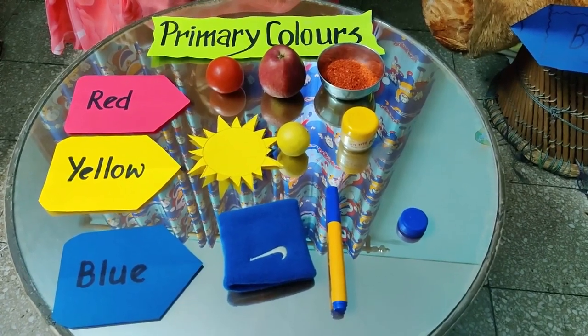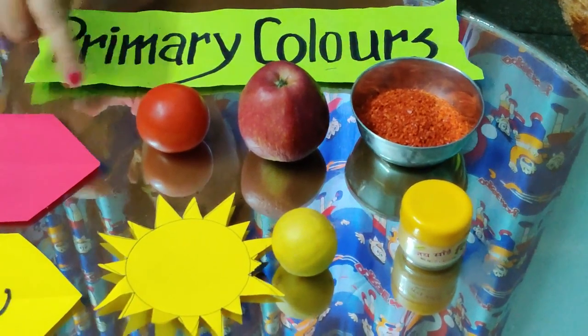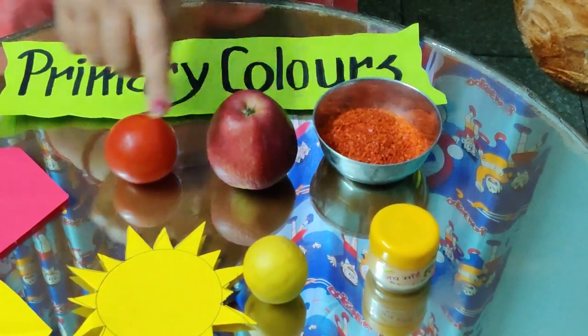Let me introduce you to red color. This is a red color. You must have seen red color around yourself, like tomato, apple, and one you don't like to eat — that is a red chili. So children, which color is this? Red color.